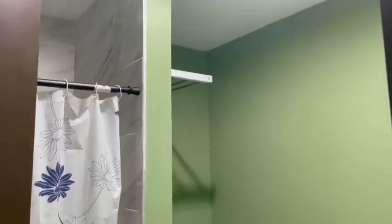Up next, bathroom G — got a shower, yeah, G's got a shower. F does not have a shower, you can see it does not have a shower. Right here, E — sorry, E does have a shower.